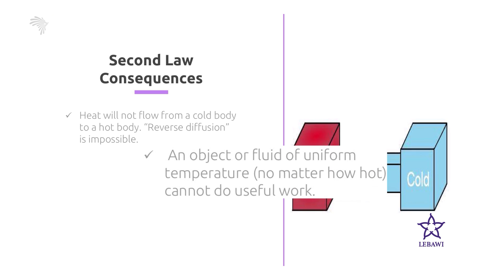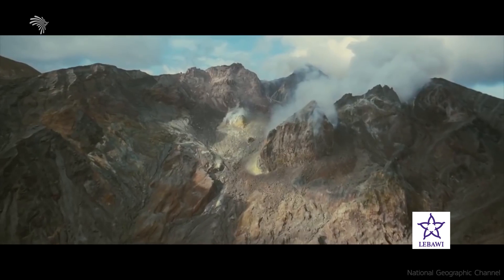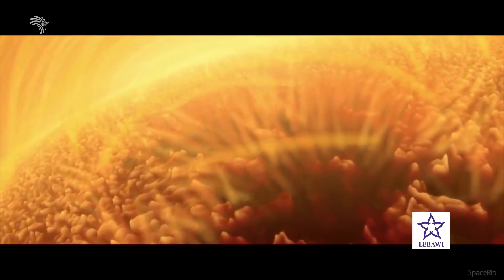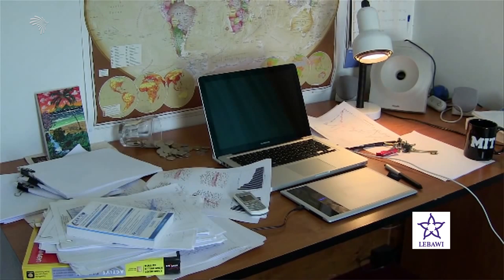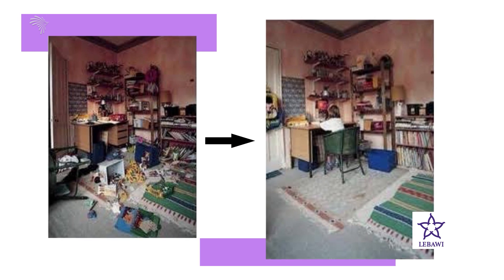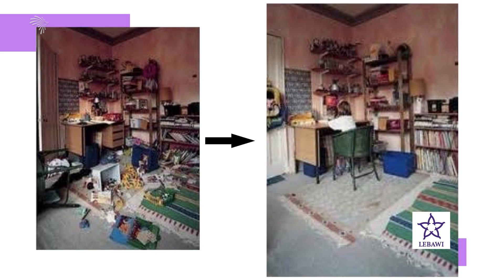Number 2: An object or fluid of uniform temperature, no matter how hot it is, cannot do any useful work. Number 3: Every naturally occurring transformation of energy is accompanied somewhere by a loss in the availability of energy for future performance of work. The various forms of energy tend to degrade over time to thermal energy, representing useful low-probability forms converting into unuseful high-probability forms. Number 4: Any time we do something that decreases the entropy of a system, the energy we expend increases the entropy of the surrounding even more. For example, we can decrease the entropy of our dormitory by putting everything back in order, but in doing this we must expend energy, which increases the entropy of our surroundings more than it decreases the entropy of the room — thus the entropy of the universe is increased.